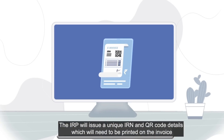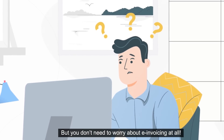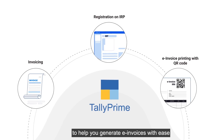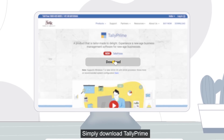But you don't need to worry about e-invoicing at all. The latest release of Tally Prime brings you a fully connected solution to help you generate e-invoices with ease. Simply download Tally Prime and activate e-invoicing from company features — that's it.